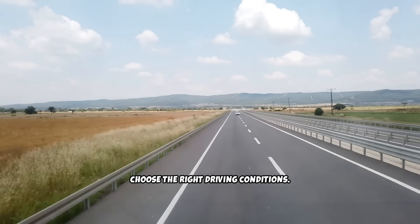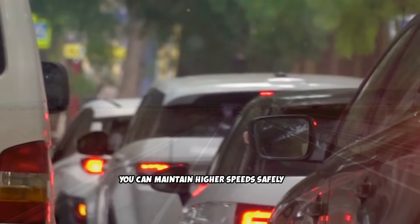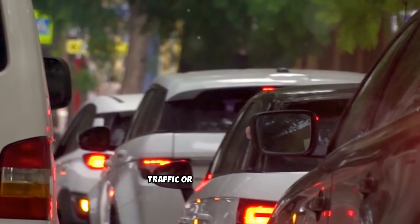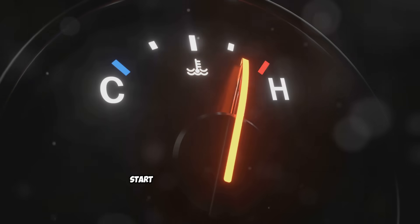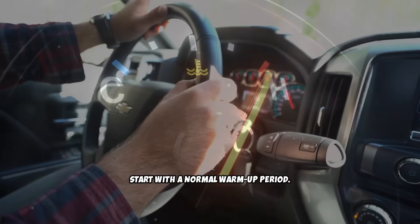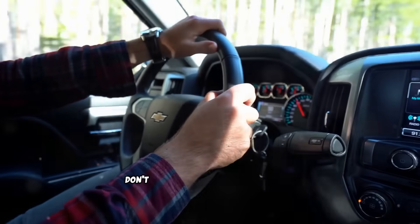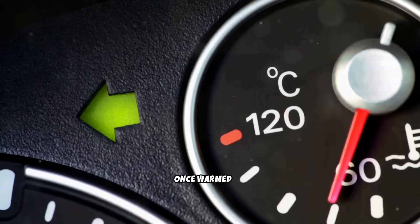Choose the right driving conditions — you need a highway or rural road where you can maintain higher speeds safely for 15 to 20 minutes. This isn't something you can do in city traffic or residential areas. Start with a normal warm-up period: drive normally for the first 5 to 10 minutes to bring your engine up to operating temperature. Don't begin the high-load driving until your engine is fully warmed up.